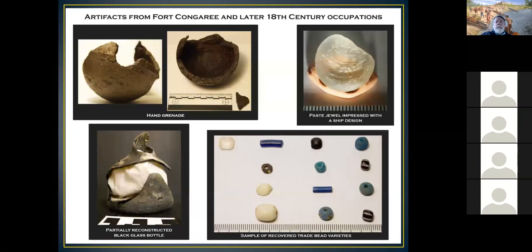The coolest piece, found with a metal detector nearby but not on the fort site, is a hand grenade that didn't explode—it just fell apart. This style is a ship-to-ship hand grenade that possibly came from Charleston. There's also paste jewelry—made by grinding leaded glass, adding gum, and pressing or molding it—with a great ship design visible on it. Black glass, made darker and stronger by adding minerals like iron or magnesium, was also found, along with trade beads.